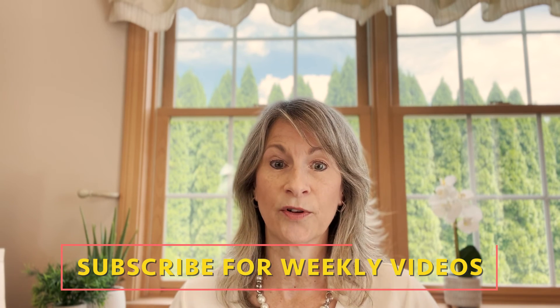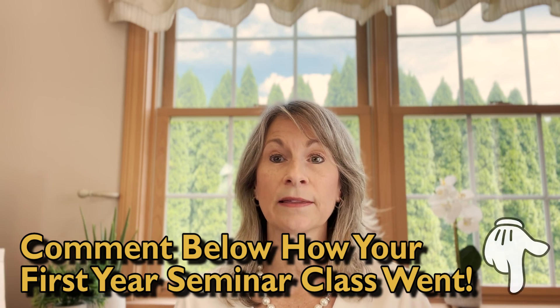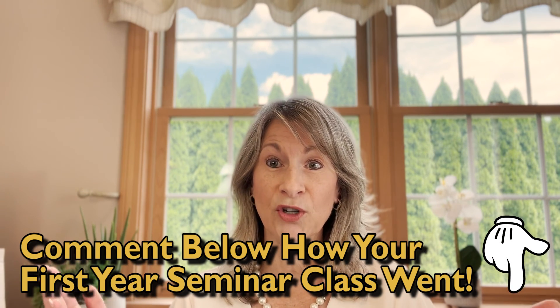Please remember to hit subscribe so I can continue to bring you these helpful videos and share them with people who might find them useful. Leave a comment below and let me know how your experience with first year seminar went. Remember to keep learning.